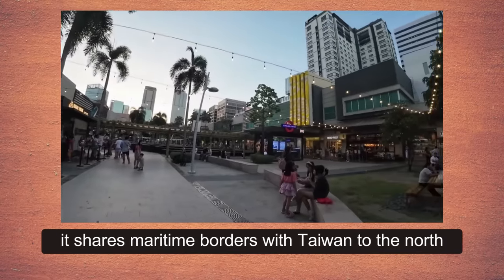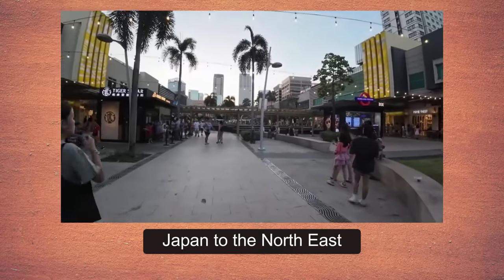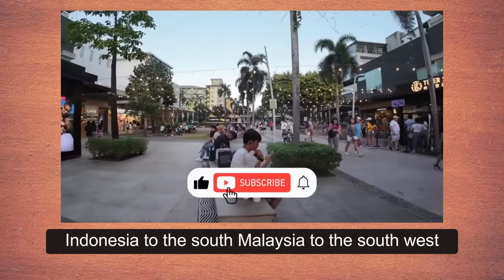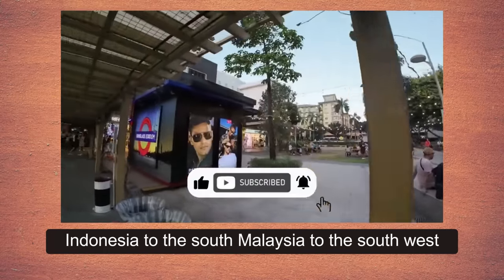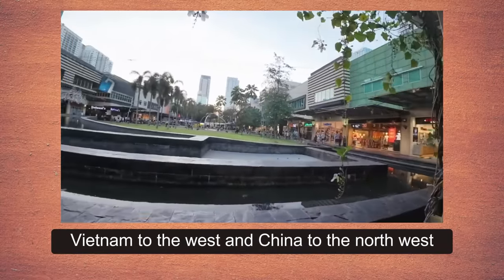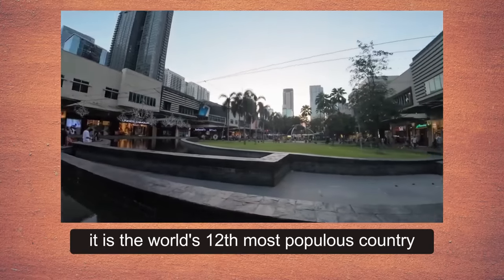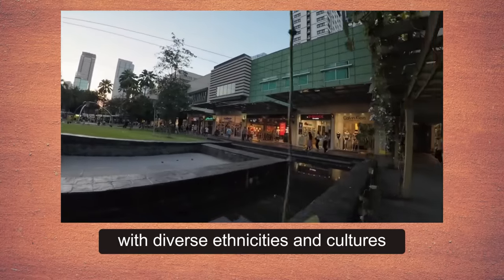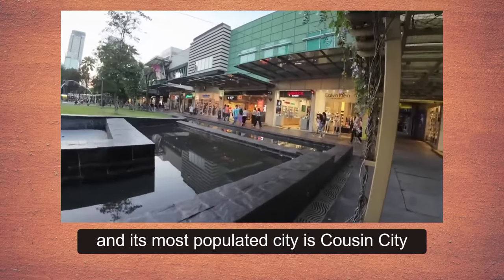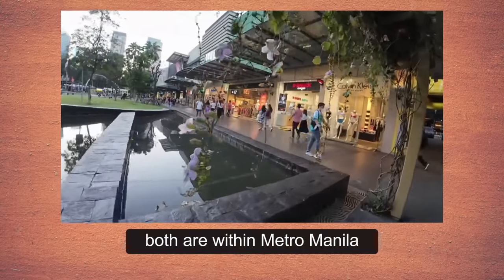It shares maritime borders with Taiwan to the north, Japan to the northeast, Palau to the east and southeast, Indonesia to the south, Malaysia to the southwest, Vietnam to the west, and China to the northwest. It is the world's 12th most populous country with diverse ethnicities and cultures. Manila is the country's capital and its most populated city is Quezon City, both within Metro Manila.